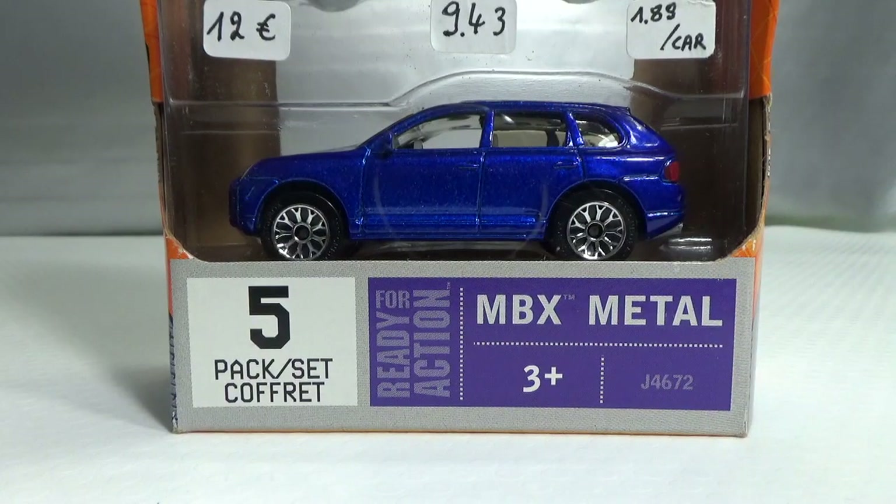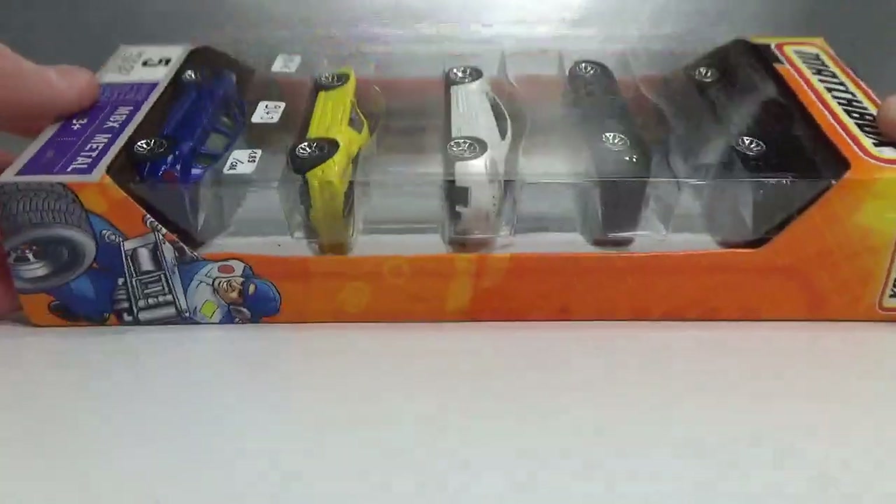Hello and welcome to Chasing Diecast Cars. In this episode we're going to take a look at the Matchbox 2006 Showroom Cars 5-pack. This was the second 5-pack of 2006. All the cars in this 5-pack are exclusive to it, so these were not available in the mainline series. These were all new castings in 2005. I have other versions to show of all these models — three of the five I have the first release. So let's first take a look at the 5-pack itself.